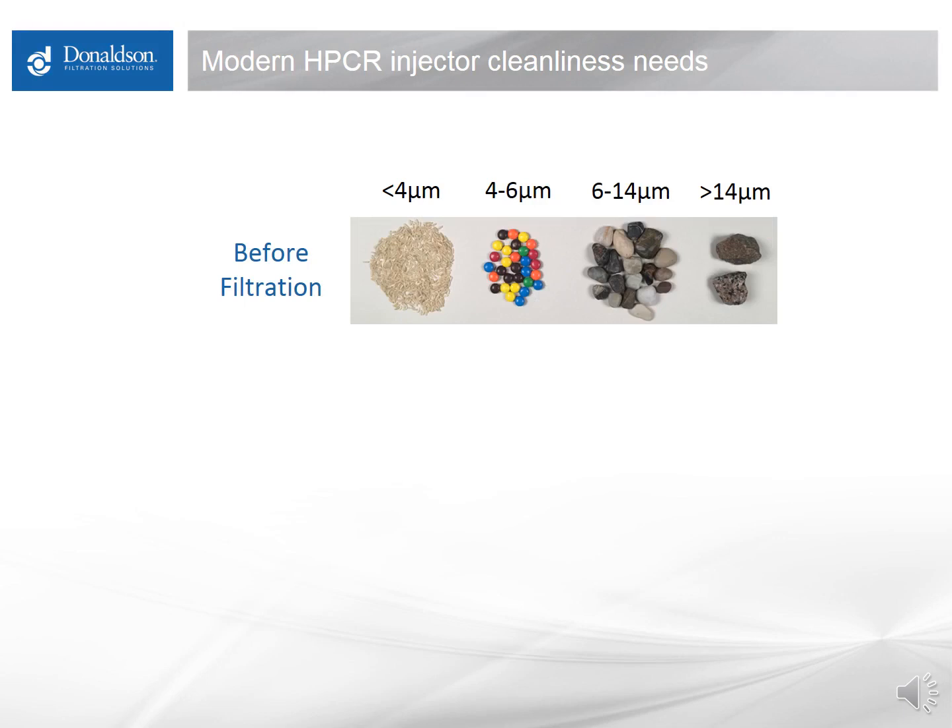To understand what it means to go from a tolerance of seven to ten microns down to two to three microns, I've depicted a range of particles in fuel here. Fuel tends to carry very small particles — anything visible will quickly settle to the bottom of a tank. The largest particles you can see with the naked eye are 40 microns and larger. We're discussing particles much smaller than that — you won't see any difference in the fuel whether it's as dirty as it can be or very clean; it will look almost identical.